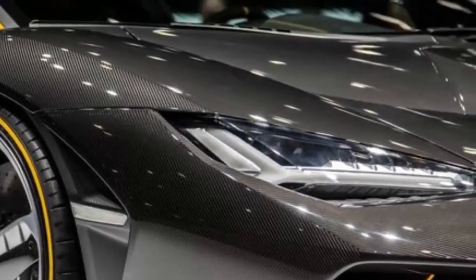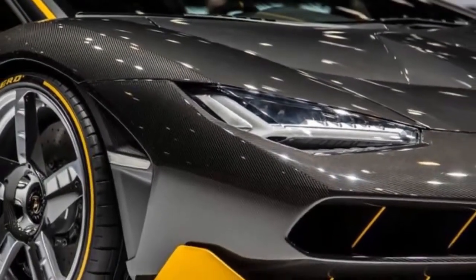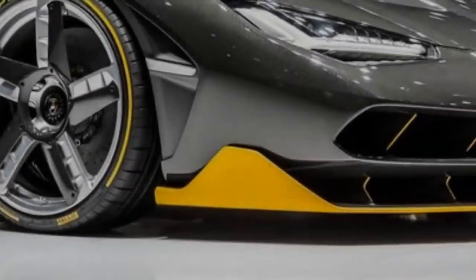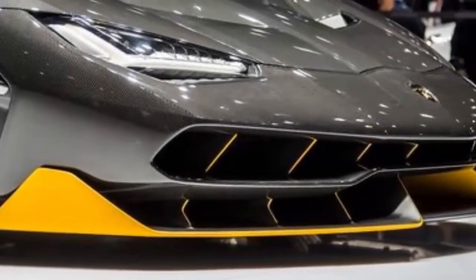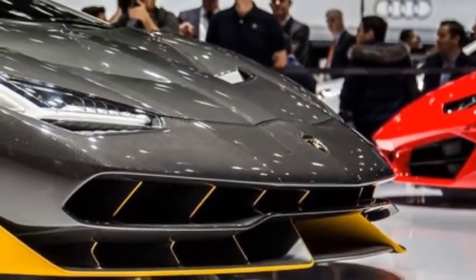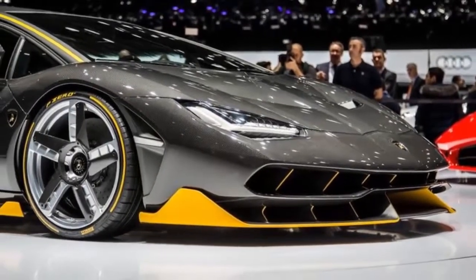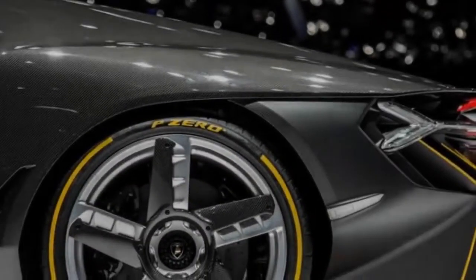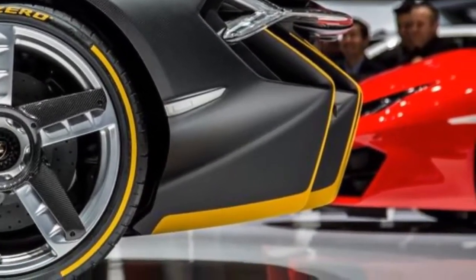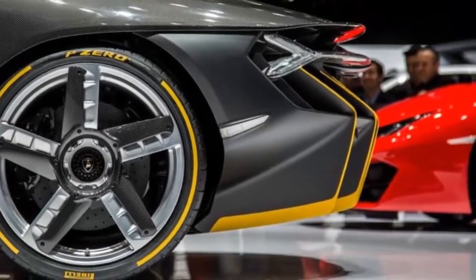Making its debut at the 2016 Geneva Auto Show, the Centenario is the latest in Lamborghini's series of so-called one-off limited editions — yes, that's an oxymoron — joining models such as the Reventon, the Sesto Elemento, and more recently, the spectacular Veneno. Like its predecessors, the Centenario is a showcase of Lamborghini talent, from engineers and craftsmen to designers, who have gotten pretty good of late.